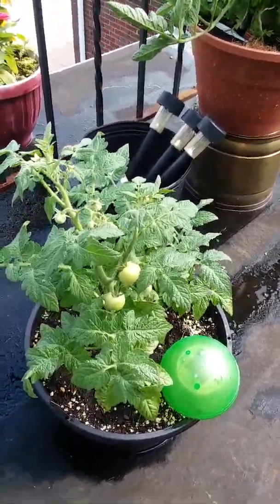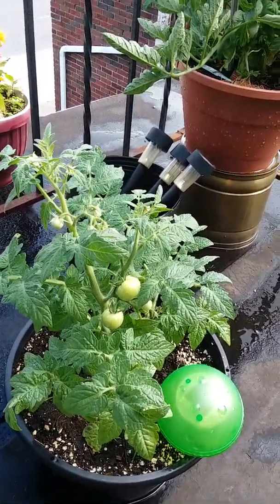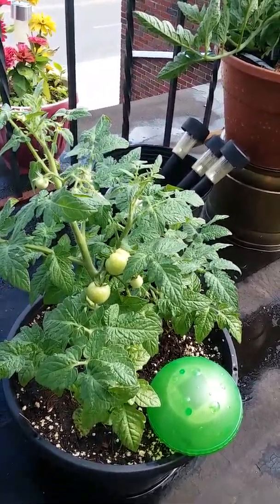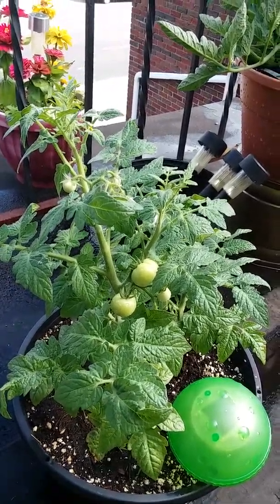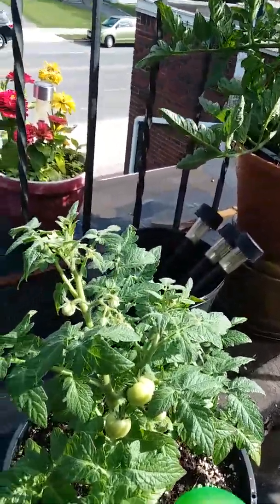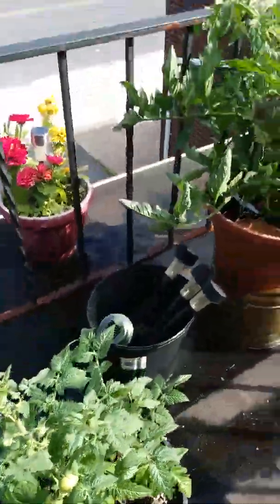Hello YouTube family and friends! I wanted to make a short video of my tomato plants. These are my beefsteak tomatoes and look at that — even though I started a little late this year, they're coming up. One, two, three, four, five — I've got five beefsteak tomatoes on here.